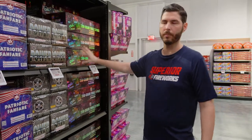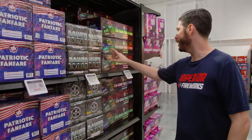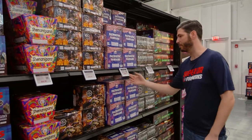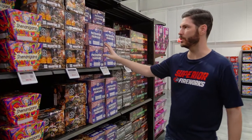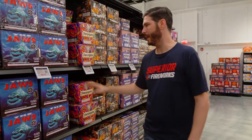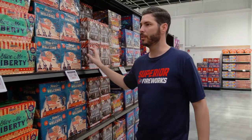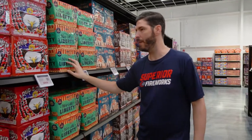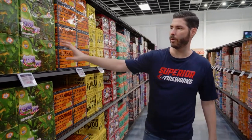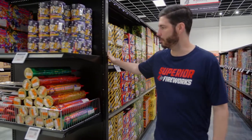Moving into 350-gram repeaters — a step up category-wise. We've got a nice three-pack done in collaboration with Brothers, and Patriotic Fanfare, a nice red-white-and-blue fan cake at $17. These are great if you want to step up a little bigger than the 200-gram items without going full 500-gram. We've also got cutting-edge and world-class stuff — Captain Jake, and Highfalutin from Brothers, which is really popular at $40.